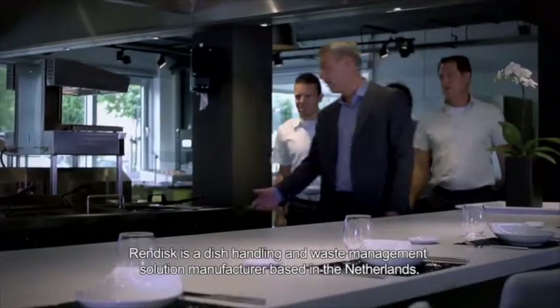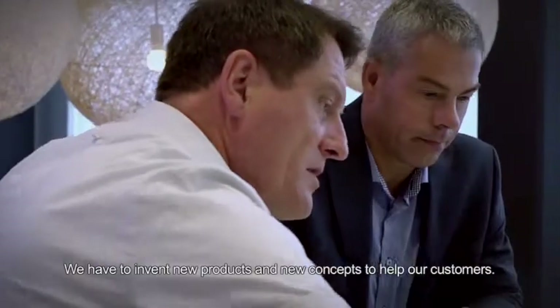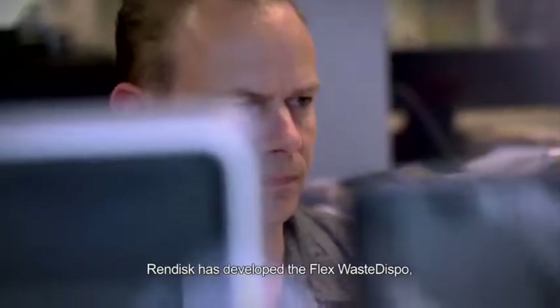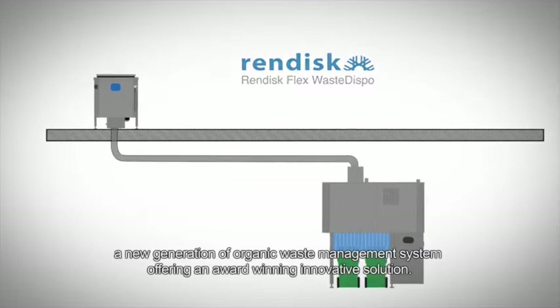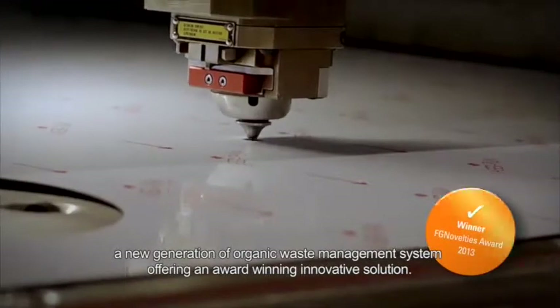Rendisk is a dish handling and waste management solution manufacturer based in the Netherlands. The market is continuously changing and we have to invent new products and new concepts to help our customers. Rendisk has developed the Flex Waste Dispo, a new generation of organic waste management system offering an award-winning innovative solution.